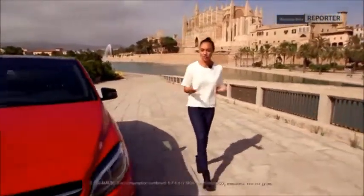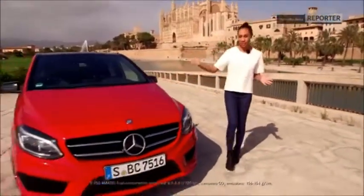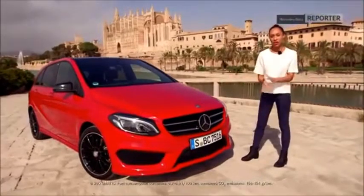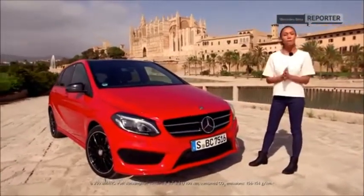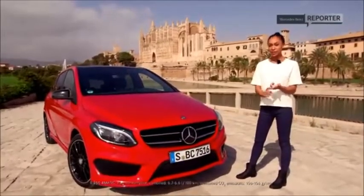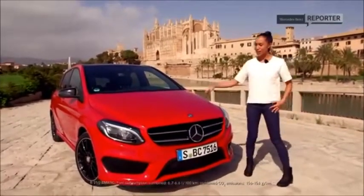Mercedes-Benz knew exactly what they were doing when they chose this island for the debut of the all-new Generation B-Class. They're not only giving us this fresh new design, but they are offering us three different equipment and design lines to choose from: there's Urban, there's Style, and my personal favorite, the AMG line.